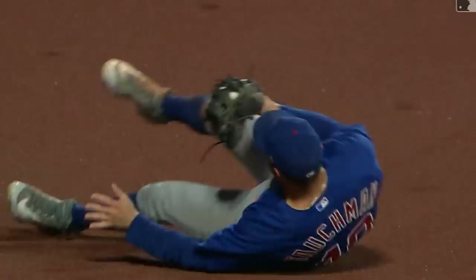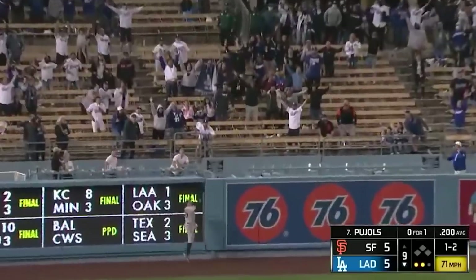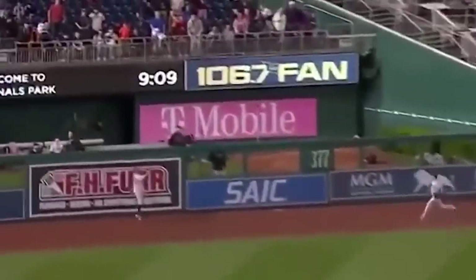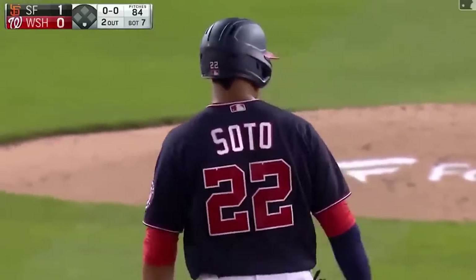And if that name rings a bell, it might be because Tauchman robbed Pujols of a walk-off Dong a couple of years back with an epic play. And then two weeks later, he robbed Soto of this game-saving Dong snatch in the seventh. Tauchman — public enemy number one against important Dongs.